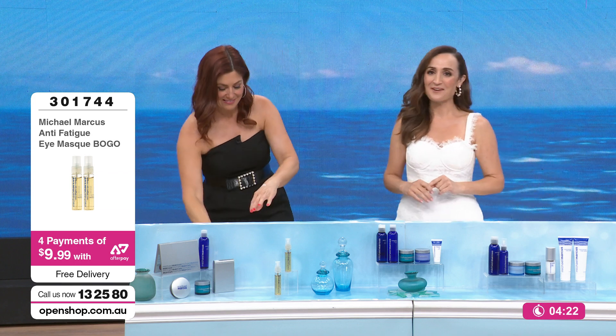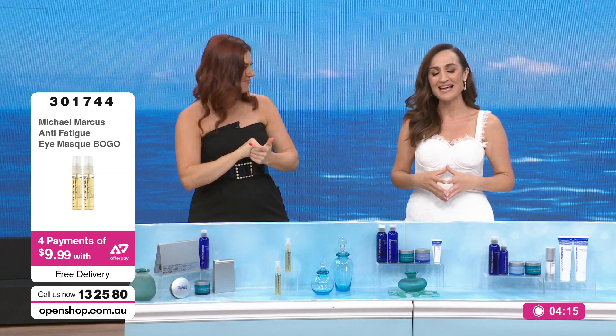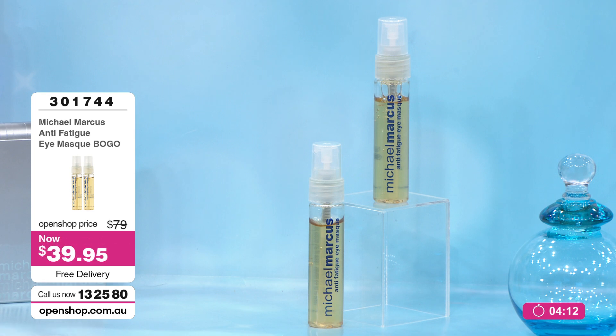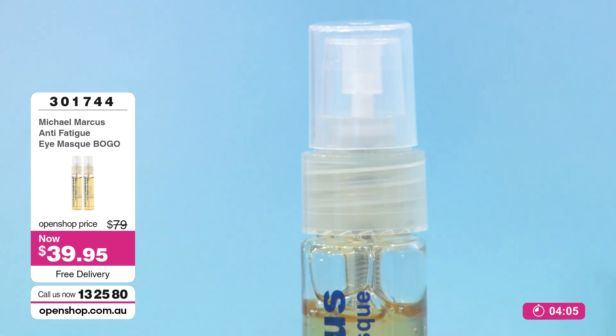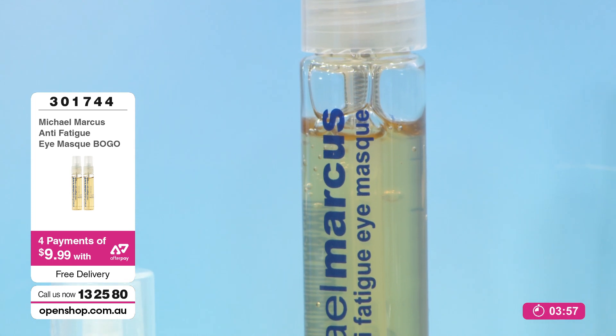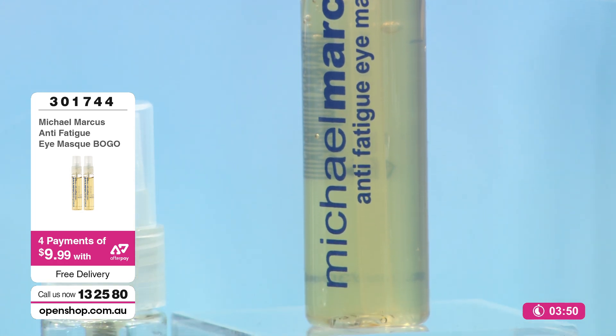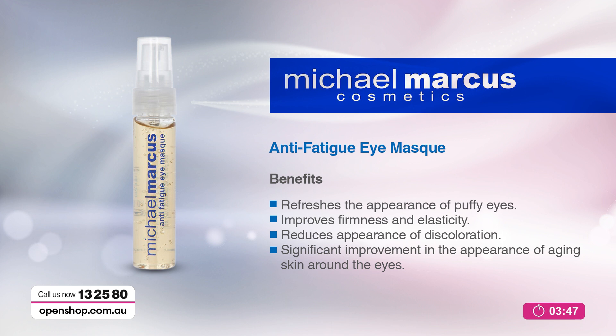Finally, for those people saying: I've got the bags, I've got the dark circles, I look tired — this is a cult favourite from Michael Marcus. This is his anti-fatigue eye mask. It is always a best seller. People cannot get enough of it. The reviews say: instantly targets puffy eyes and eye bags. It's this luxury formula with the benefits of refreshing the appearance of puffy eyes, improving the firmness and elasticity of the skin around the eyes, reducing the appearance of discoloration, and significantly improving the appearance of aging skin around the eyes.